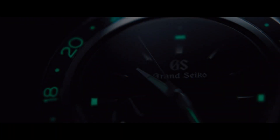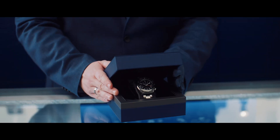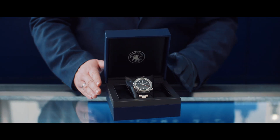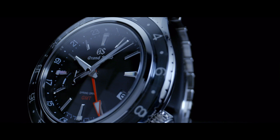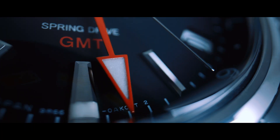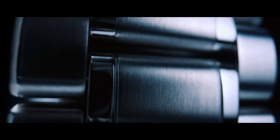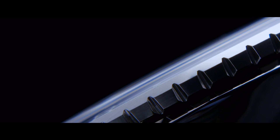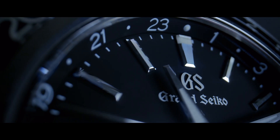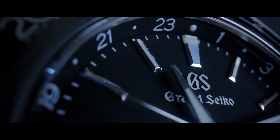The Grand Seiko Sport Collection leverages its history of being at the forefront of horology. The SBGE201 features a gliding second hand over the black dial, reflecting the natural and continuous flow of time by the spring drive movement. The high quality sapphire glass on the surface of the ring provides a strong sense of transparency, breadth and depth.